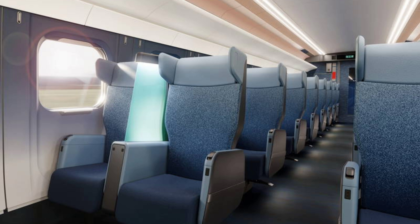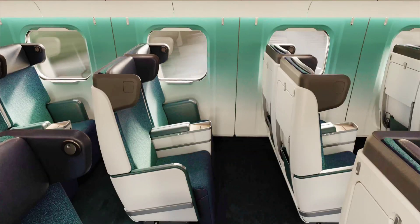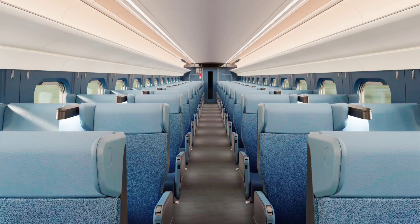Comfort and functionality remain at the forefront of the E-10's interior upgrades. JR East is implementing new seating arrangements designed for improved legroom, ergonomic support, and seamless integration of personal technology. The revised layout aims to provide a more spacious experience while accommodating the growing needs of modern travelers. Updated lighting systems will create a more inviting atmosphere, transitioning between different settings depending on time of day and travel conditions.